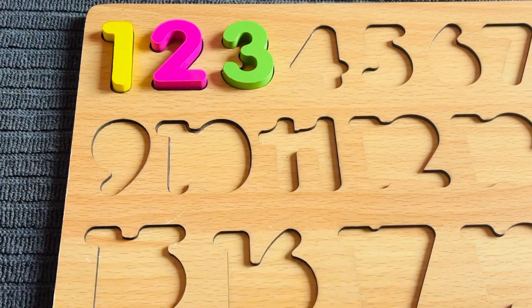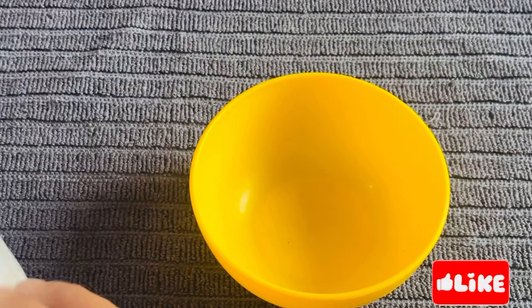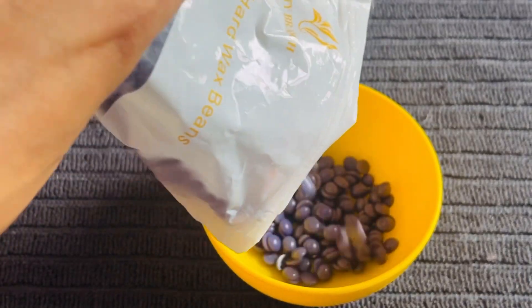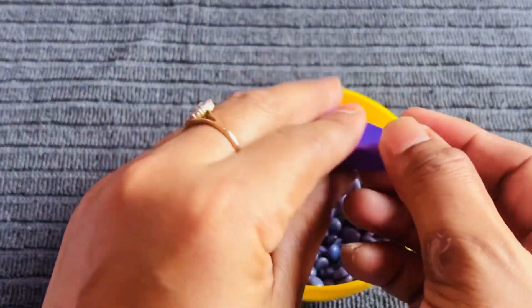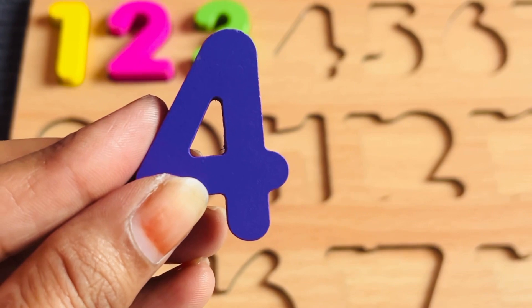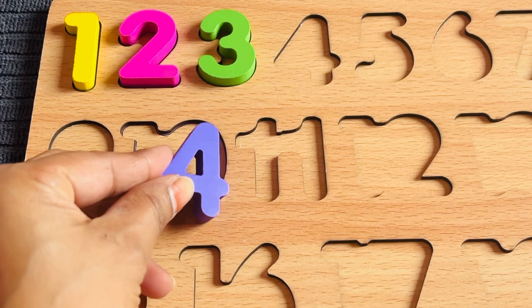Number three in green color, let's put it right here. Okay, now I need number four. I have a beautiful packet of balls. I found number four from that — number four in purple color!